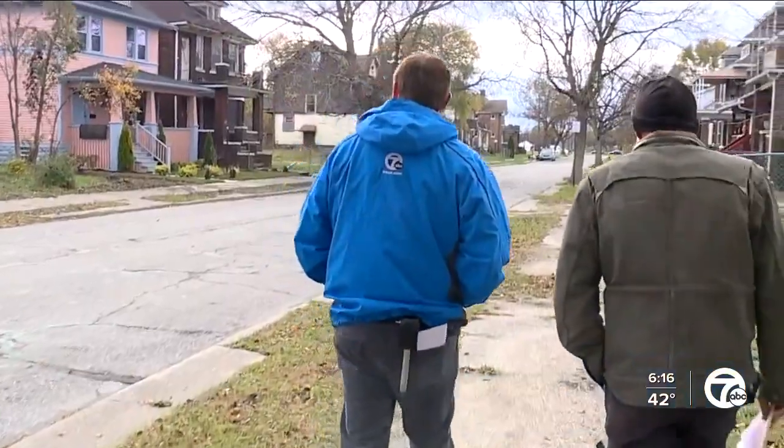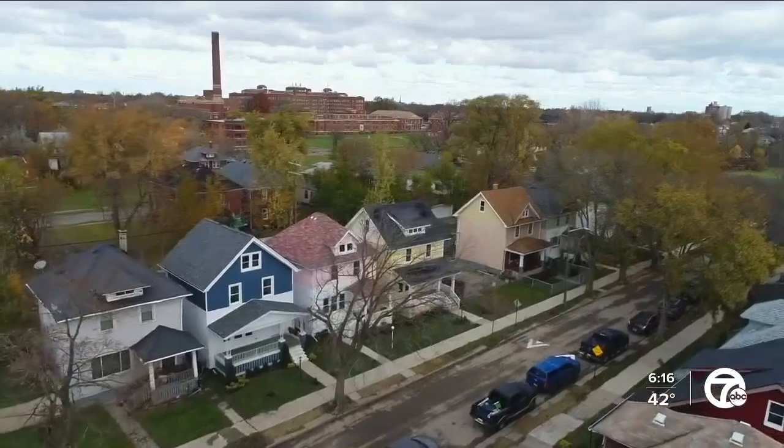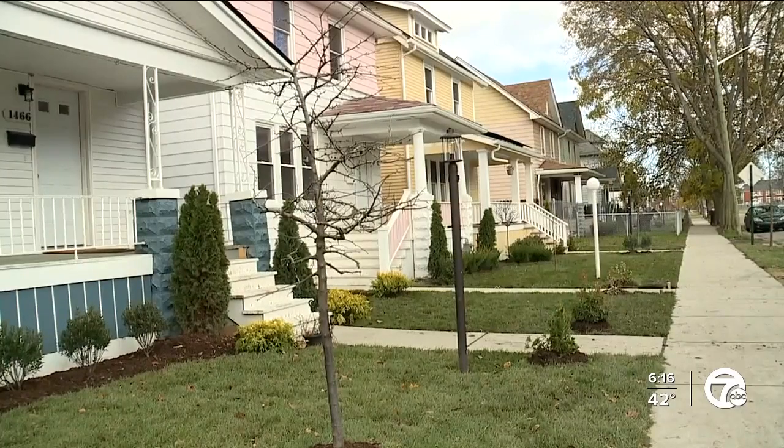This one we kept the siding, this one we put new vinyl siding on, this one we repaired the stucco. As part of his agreement with the city, Castellano is rehabbing dozens of houses in the neighborhood surrounding the campus.